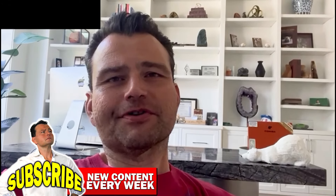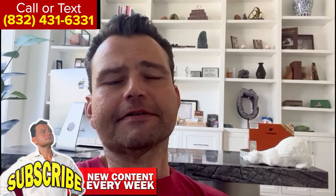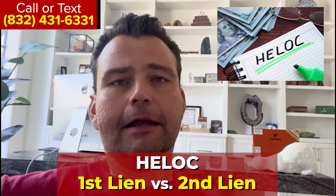Hey, good morning, everyone. It's Al Angelo Christian. Thank you so much for watching our podcast. Today we're talking about HELOCs and comparing the first lien HELOC with the second lien HELOC.